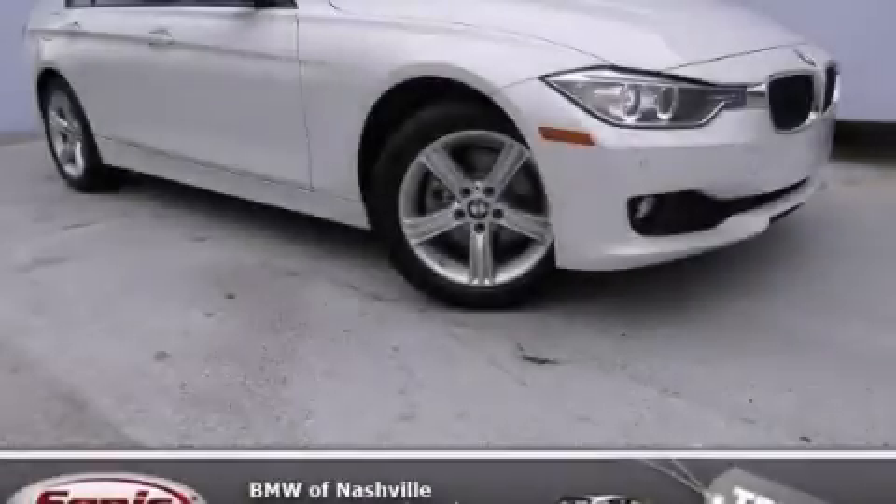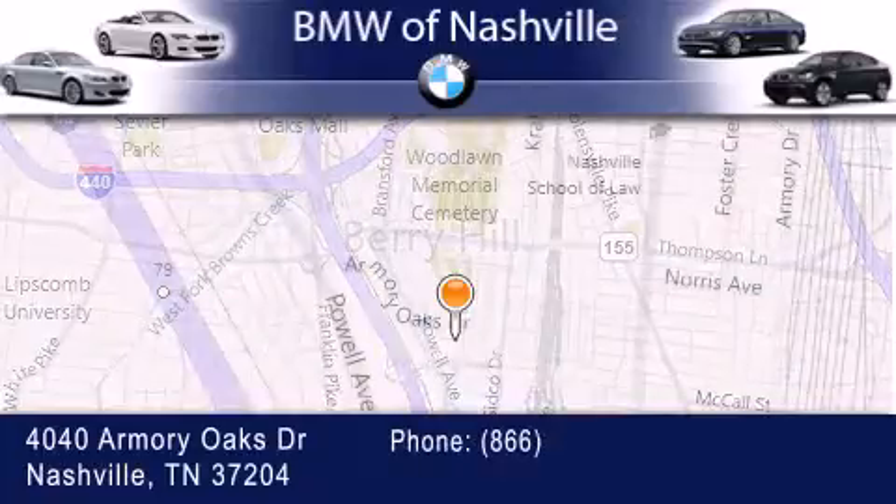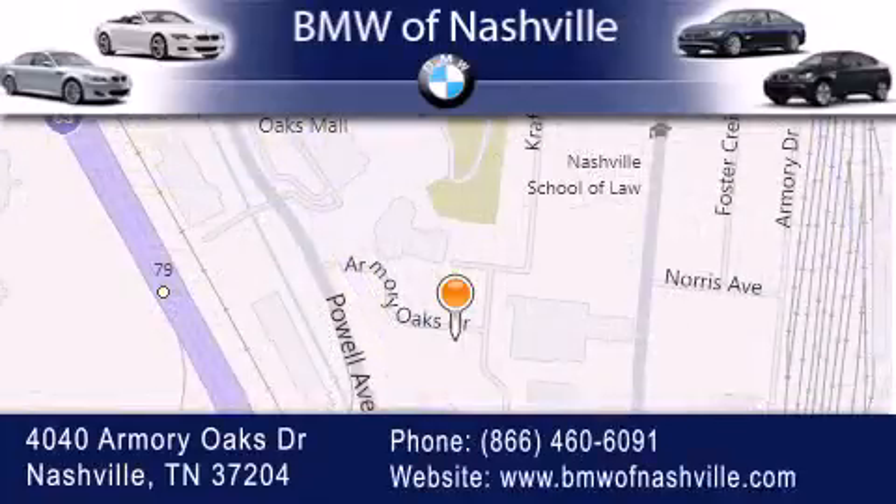Please call today to reserve this vehicle for a test drive. BMW of Nashville is located at 4040 Armory Oaks Drive in Nashville. Our goal is to exceed all of your expectations to ensure that you'll return for future visits.